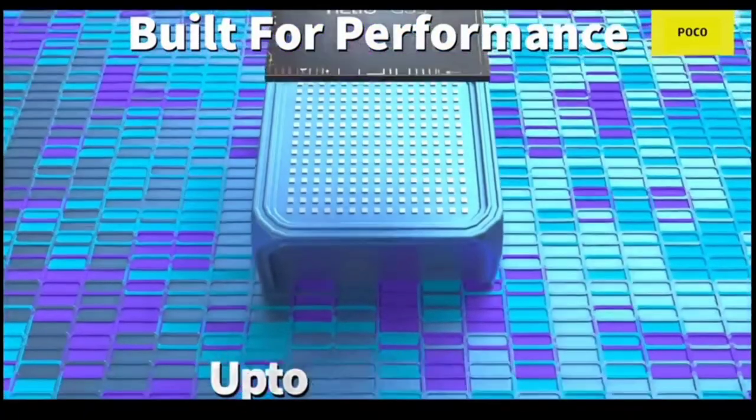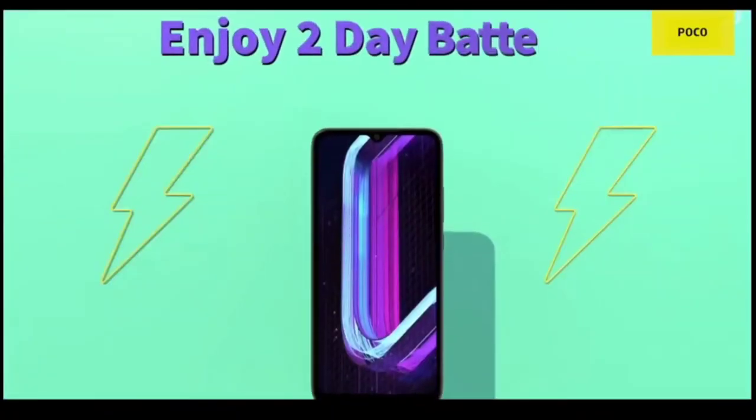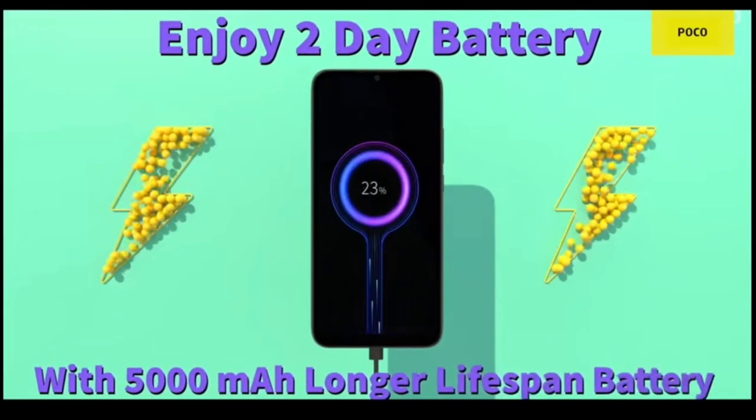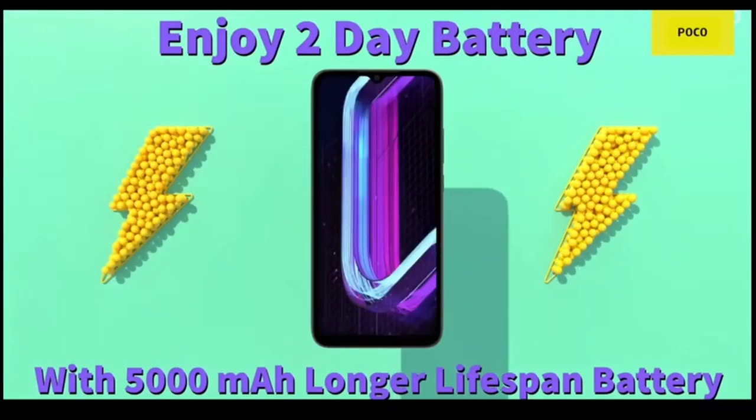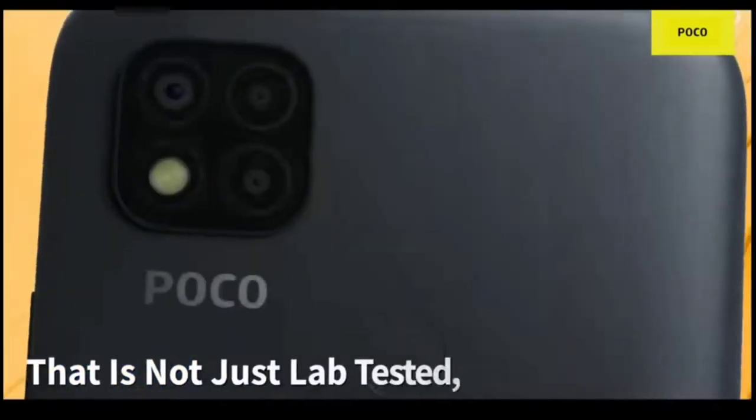The price in India for the 3GB variant of Poco C31 is RS 7999, and the 4GB variant is priced at RS 8999. The Poco C31 is expected to be available in black and gold color options. Thanks for watching.